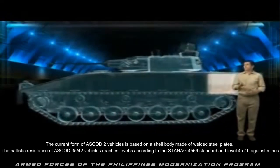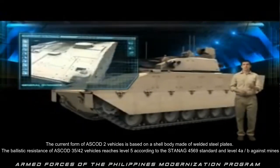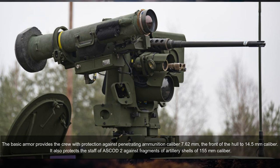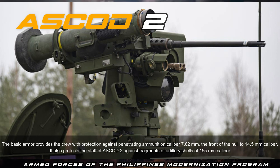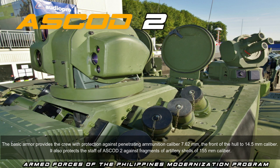Best-in-class protection: the current form of ASCOD 2 vehicles is based on a shell body made of welded steel plates. The ballistic resistance of ASCOD 35 and 40-series vehicles reaches Level 5 according to STANAG 4569 standard, and Level 4A/B against mines. The basic armor provides crew protection against penetrating ammunition of 7.62 millimeters caliber and, at the front of the hull, up to 14.5 millimeters caliber. It also protects against fragments from 155 millimeters artillery shells.